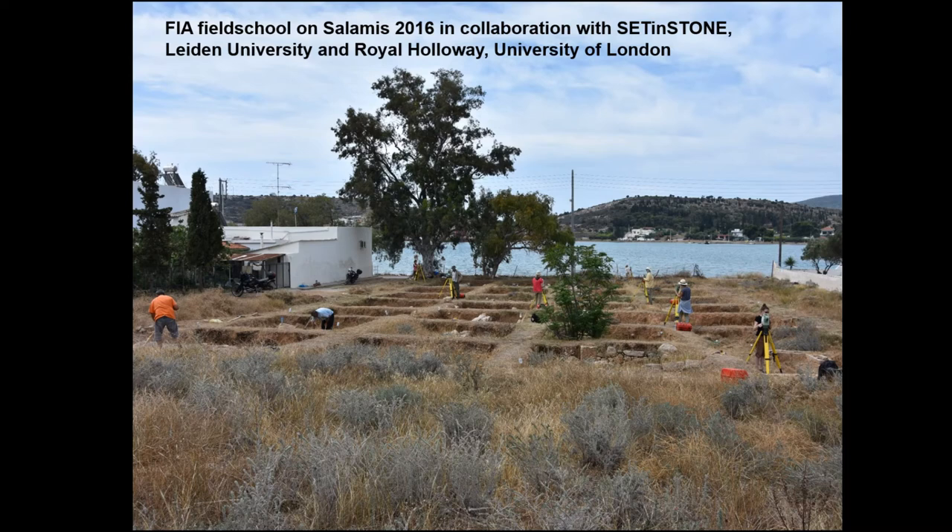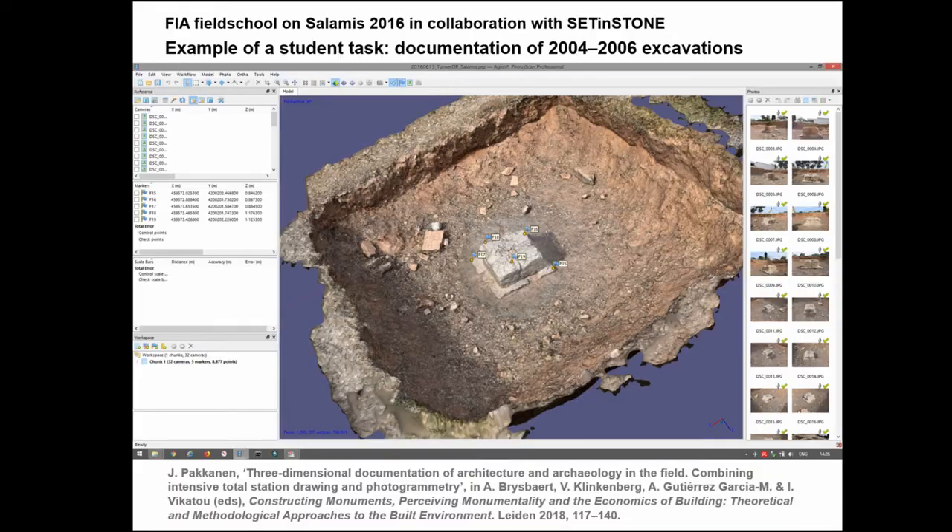At the Salamis field school, some of the instruments we used were new, some secondhand, and some borrowed. The aim was that there would be at least half a dozen total stations for the drawing so that work would proceed quickly, and also that the laser would be strong enough to be seen in midday sun in the Greek environment. We dealt with a somewhat old-fashioned way of excavating: four-by-four meter trenches with a one-meter bulk in between, and the excavations were never completed — done in efforts from 2004 to 2006. Each student had the task of doing both the line drawing and the photogrammetry of the trenches.